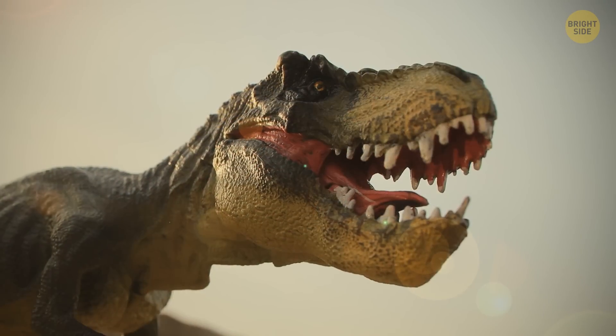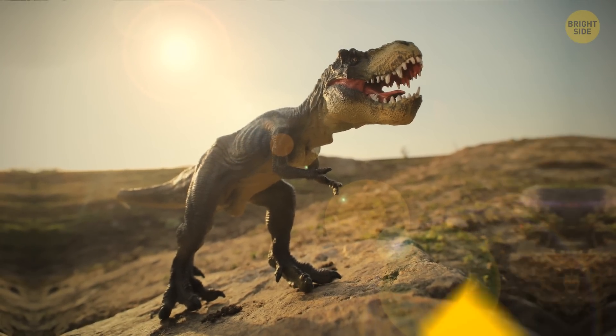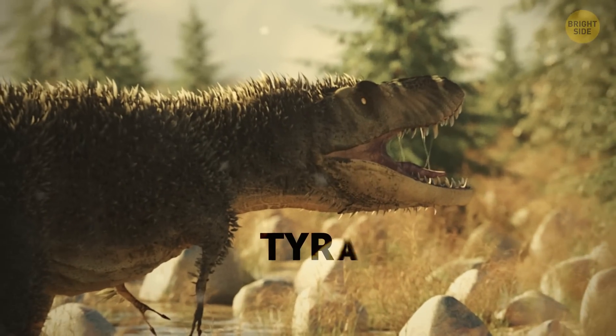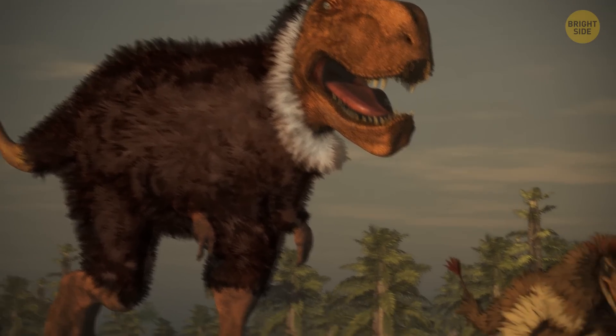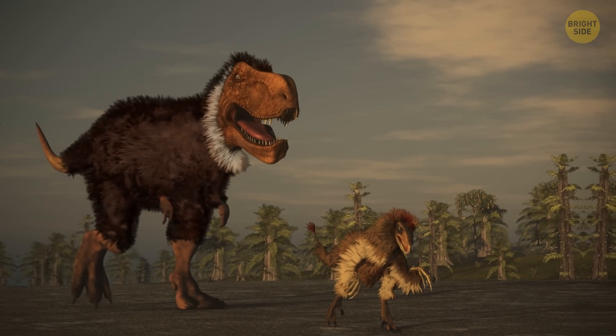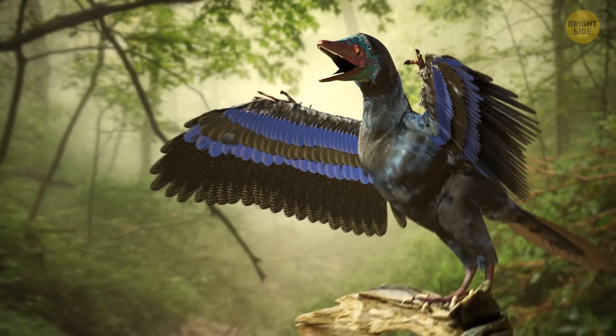But as of now, the accepted theory is that feathers weren't a common feature of T-Rexes. This makes it easier to believe that feathers were exclusive to smaller Tyrannosaurids and were there as a means of keeping the creature warm. For a long period of time, researchers thought feathers were an exclusive feature of the theropod family — but this theory has been debunked.